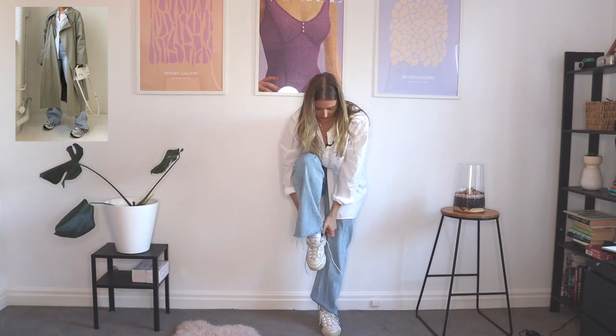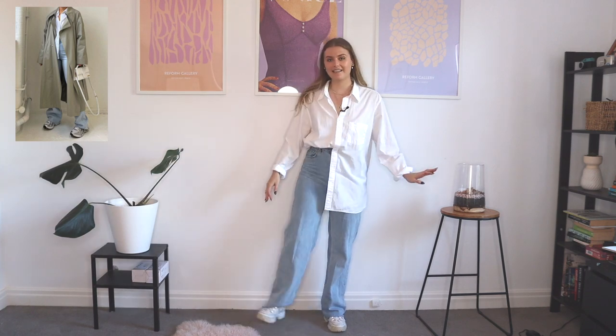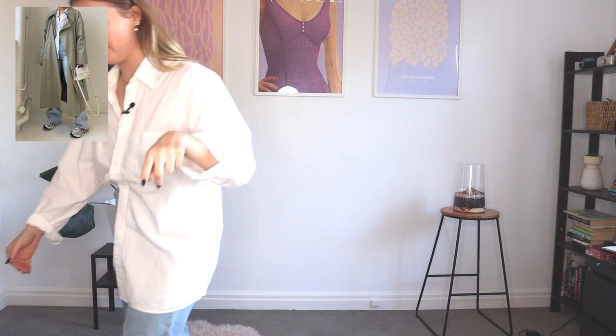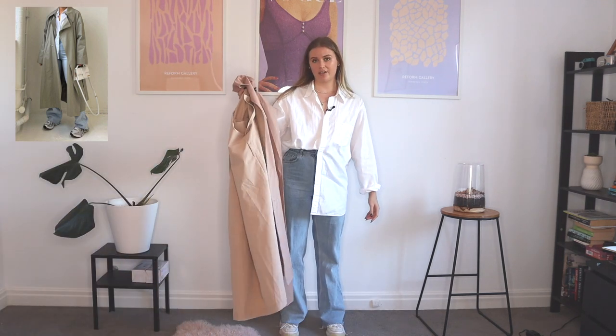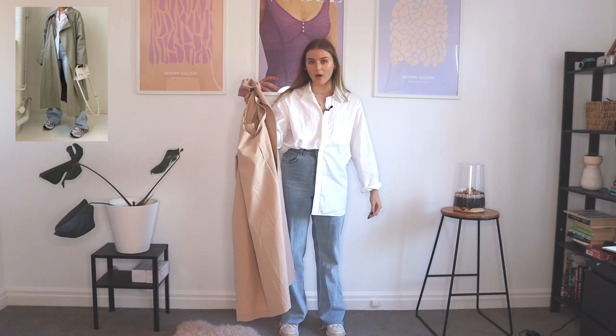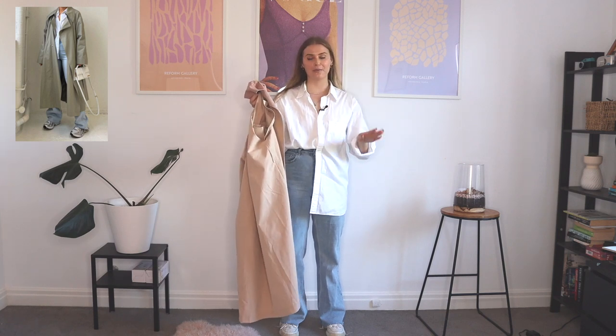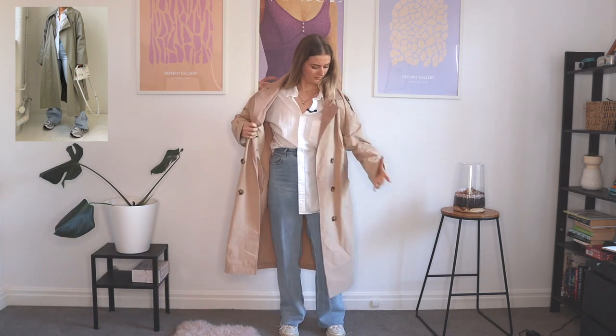And then she's wearing a pair of like dad sneakers. These are my New Balance disruptors, which I honestly haven't worn since these were super trendy, but let's give them a go. Right now this outfit is just giving dad, but we have the hero piece, which is a trench coat. This one I got from Depop, but they're definitely everywhere right now so you will not have any trouble finding one.